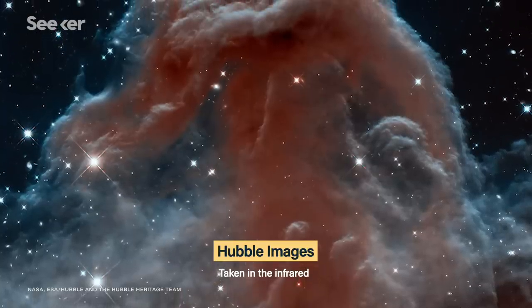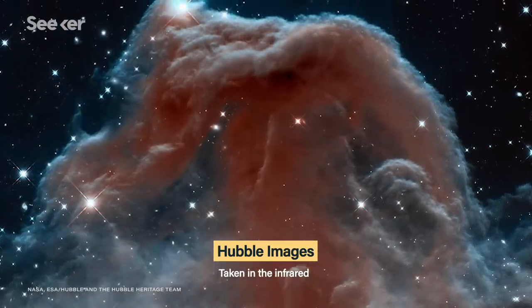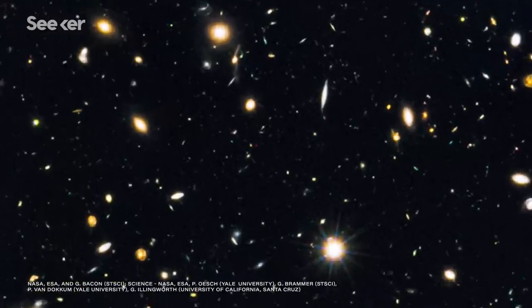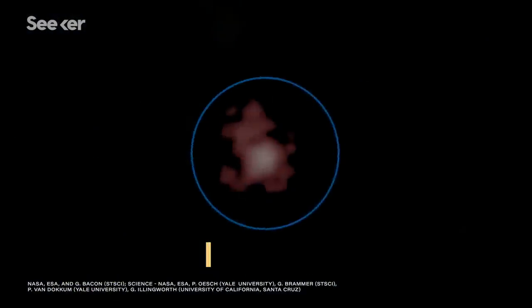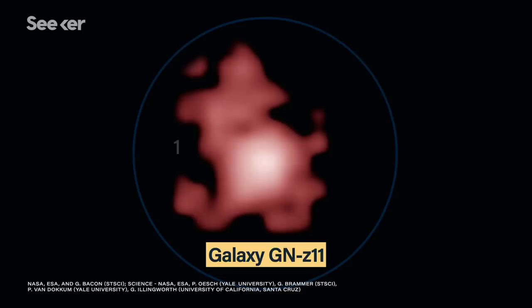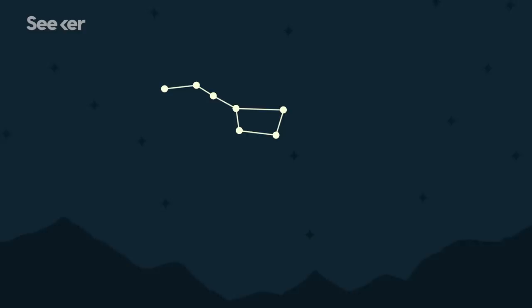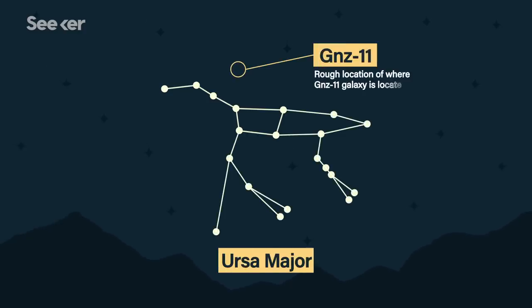This is why the Hubble Space Telescope was built to see a small portion of the infrared spectrum. In 2016, Hubble observed a galaxy 32 billion light years away. But since this galaxy is so far away and the universe has been stretching since the light first left it, we're really looking at the galaxy as it was 13.4 billion years ago. This is the closest we've come to observing the birth of the universe. This galaxy, GN-z11, is located near Ursa Major — but even if you squint as hard as you can, you still won't be able to see it.